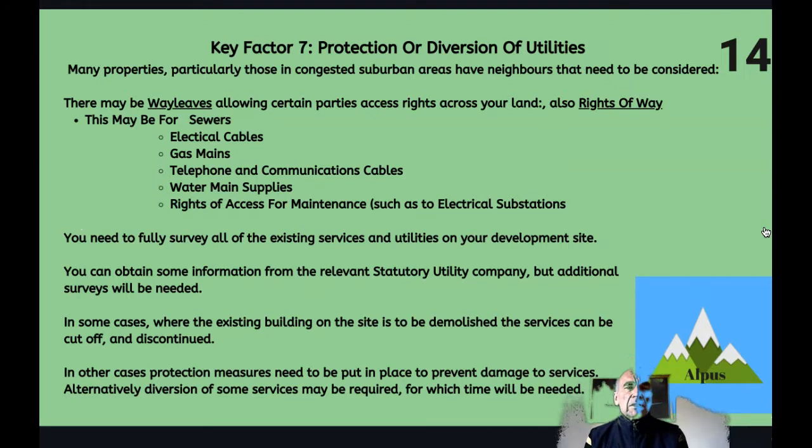Key factor seven: protection or diversion of utilities. Many properties in congested suburban areas have utilities that need to be considered. You need to carry out a full survey of all existing services and utilities on the site. You get some information from the street utility company, but you will probably need to carry out additional surveys. In some cases where the existing building is to be demolished, services can be cut off and discontinued, requiring the relevant utility company to verify that. In other cases you may need to carry out protection measures where services are being retained.